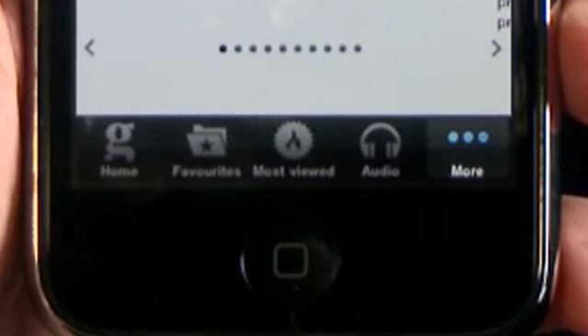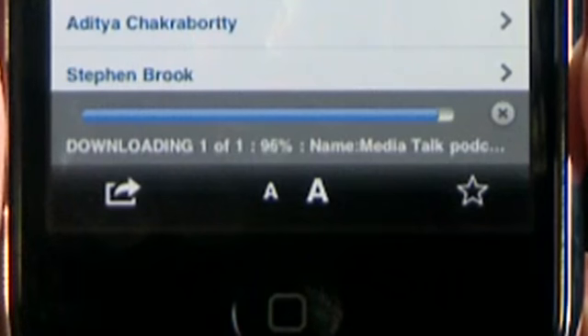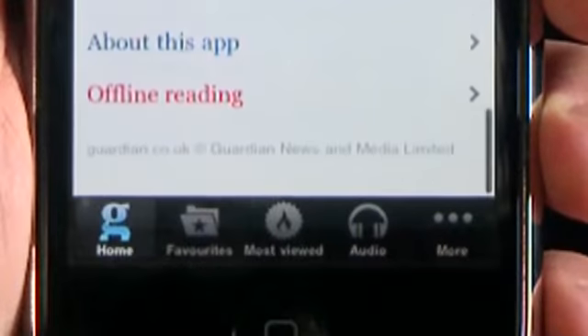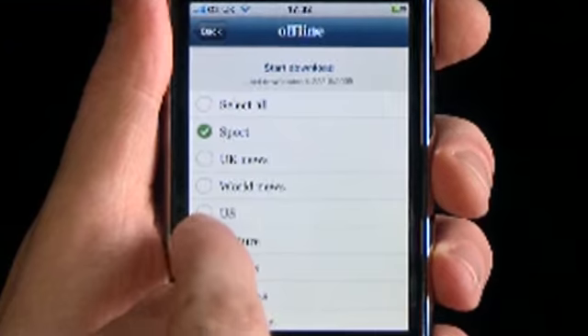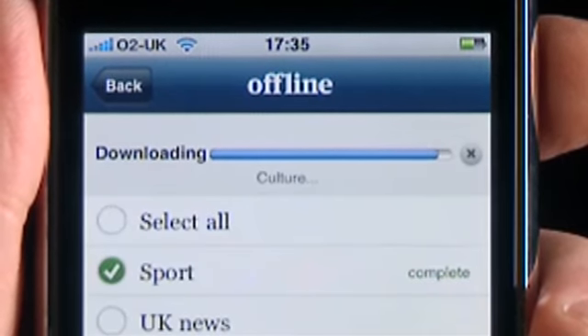This app also allows you to stream your favourite podcast now or download to listen later. No mobile signal? No problem. Offline browsing means you can download the sections you want to read and catch up with them later, even if you're out of range of your network.